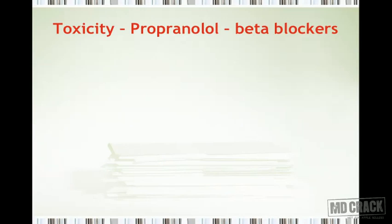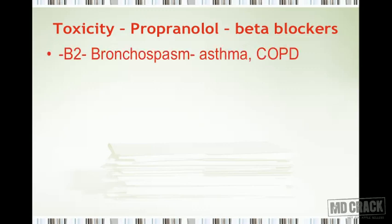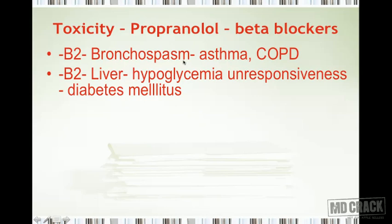Now we discuss the toxicity of beta blockers, using propranolol as the prototype. Being non-selective, it blocks both beta-1 and beta-2 receptors. Blocking beta-2 receptors leads to bronchospasm, precipitating conditions like bronchial asthma or worsening chronic obstructive pulmonary disease. Beta-2 receptors are also present in the liver; blocking them means the liver cannot release glucose in response to hypoglycemia, causing hypoglycemia unresponsiveness — a dangerous condition in diabetes mellitus.